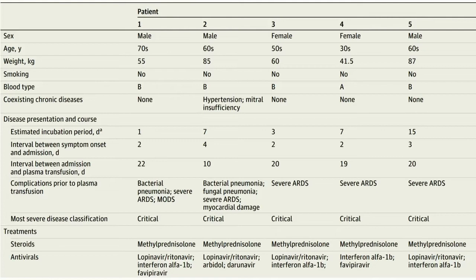All patients had severe ARDS. Patients 1 and 2 had bacterial pneumonia, and patient 2 also had fungal pneumonia. It is important to note that all patients received methylprednisolone and antivirals for treatment.